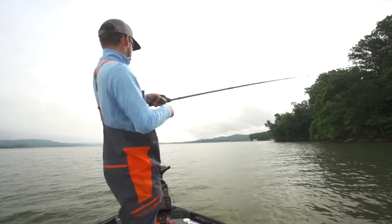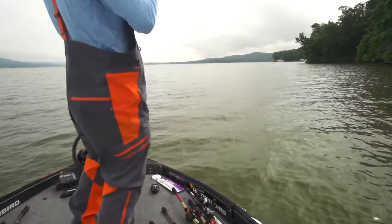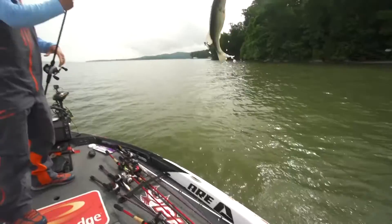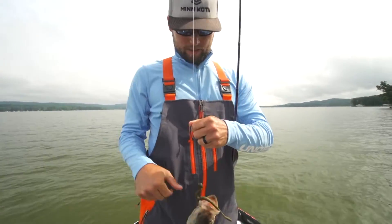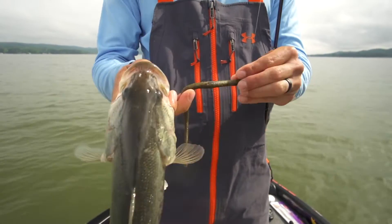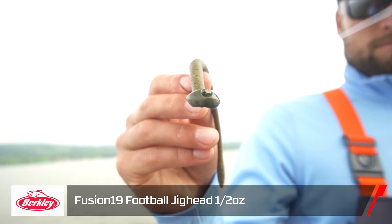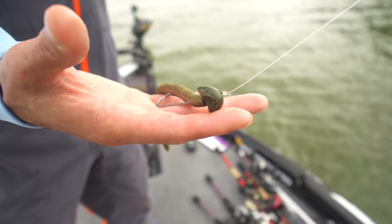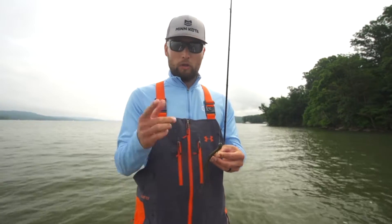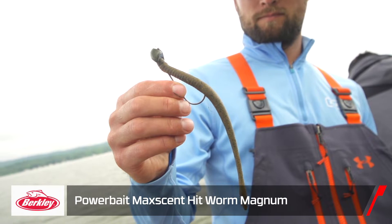Got another one — not going to say he's a better one. We're throwing this new football shaky head from Berkley. It's a half ounce — let me show you real quick. We're throwing the Max Scent Hit Worm Magnum, which fits it perfectly. It's got a long shank on the hook with a 5/0, holds up really well, and has a unique design. Cory's been calling it the alien head — it's a football head that doesn't get hung up. I've been throwing the same one for a few days without losing it. Good hook, good head, and a really good worm with the Hit Worm Magnum from Max Scent.